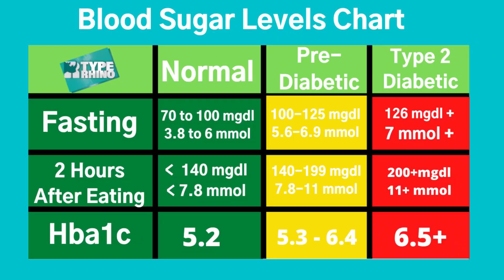MgDL is a measurement used in the US, and in the UK and Europe we tend to use MMOL. You don't need to worry about which one — you just need to know what ranges you want to be in to be considered normal. So let's look at the chart. On the chart you can see we've got a fasting level, a level for two hours after eating, and your normal HbA1c. Let's deal with the normal range first.